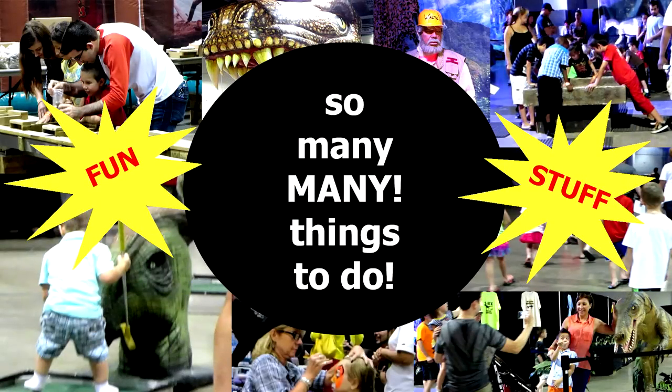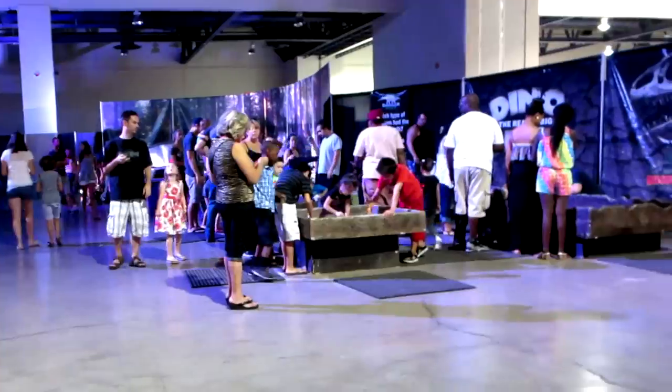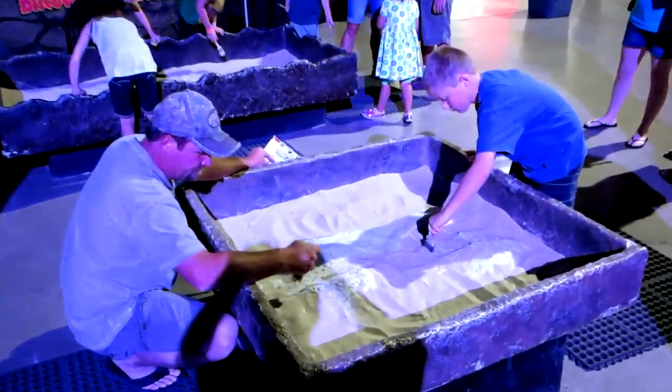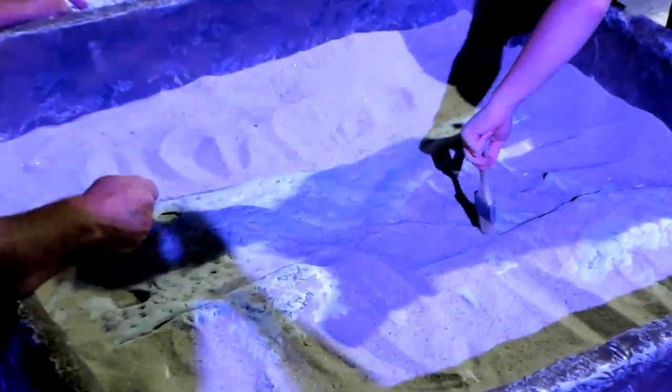The second part of the area was basically the fun stuff zone. This is where all of the activities are for the family to do. One thing was a cute little dino dig where there were different boxes filled with sand and kids could get brushes and brush away the sand to reveal fossils underneath.